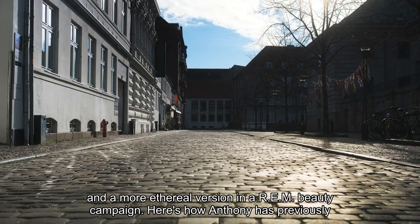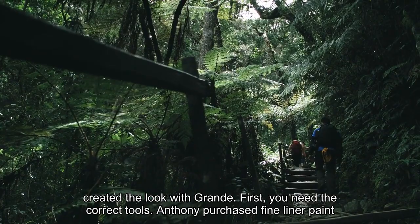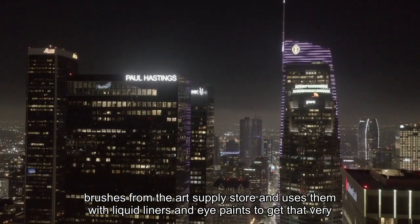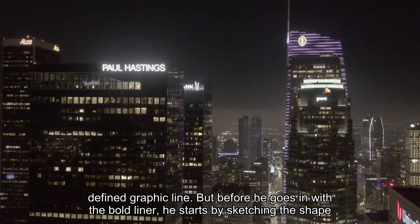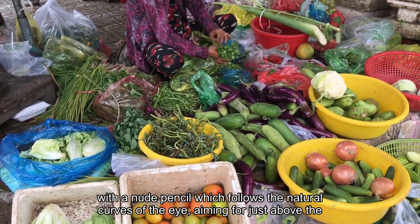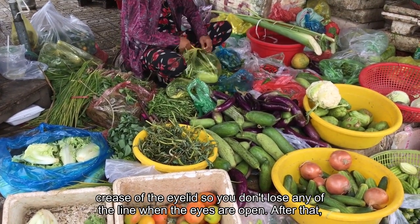Here's how Anthony has previously created the look with Grande. First, you need the correct tools. Anthony purchased fine liner paint brushes from the art supply store and uses them with liquid liners and eye paints to get that very defined, graphic line. But before he goes in with the bold liner, he starts by sketching the shape with a nude pencil, which follows the natural curves of the eye, aiming for just above the crease of the eyelid so you don't lose any of the line when the eyes are open.